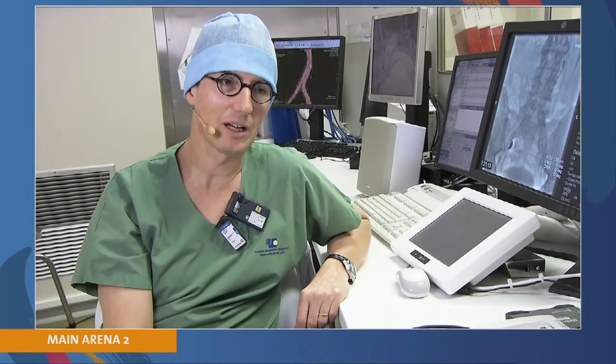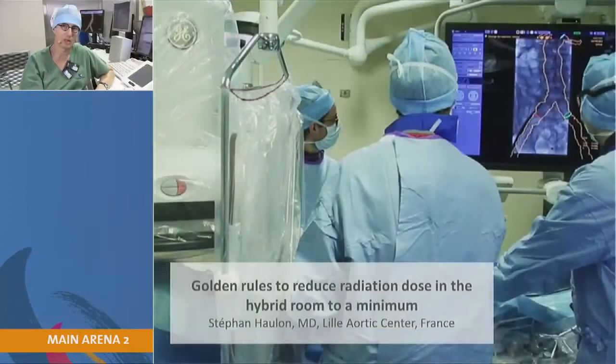Good to see you, Dietmar and Gustavo. Welcome back to the Discovery Hybrid Room in Lille. My topic will be on golden rules to reduce radiation dose in the hybrid room to a minimum.